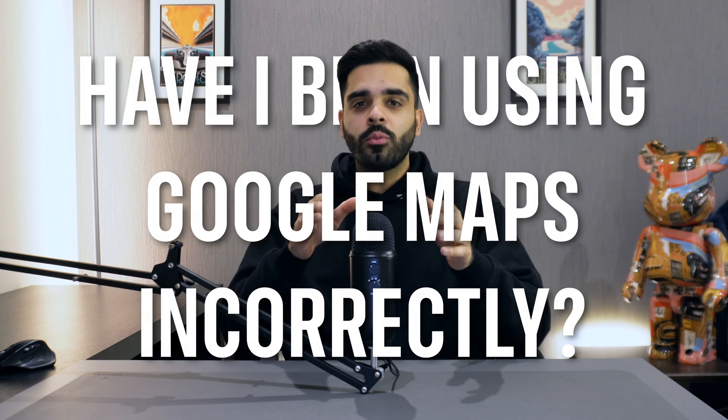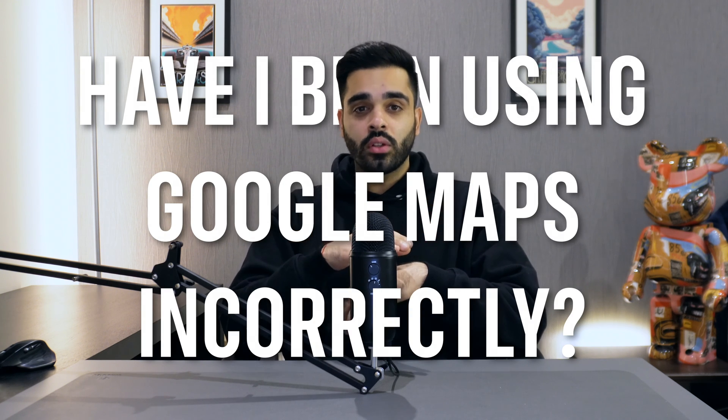By the end of the video you may find yourself questioning how you've been using Google Maps without taking advantage of all of these amazing features. What's up guys, this is Shiv and welcome back to another video.